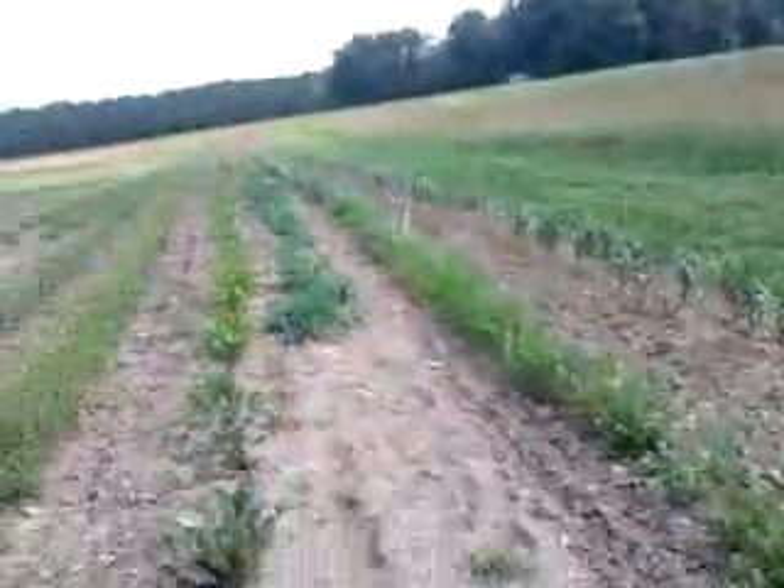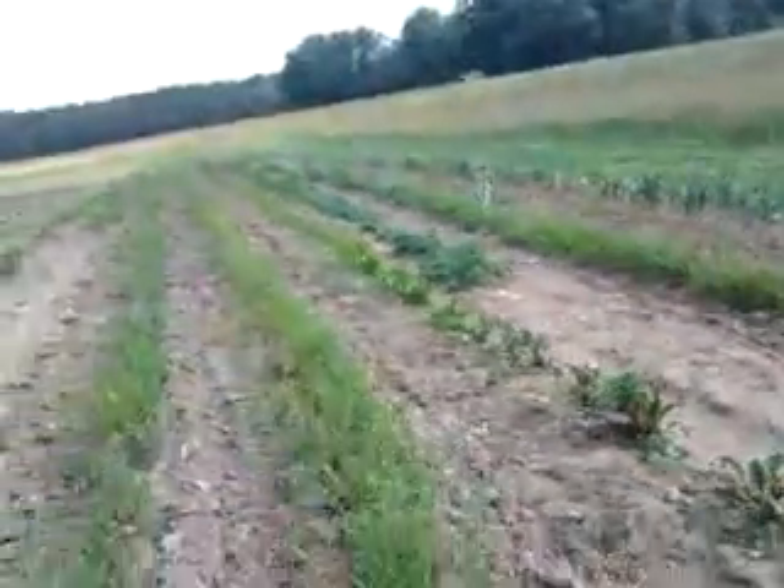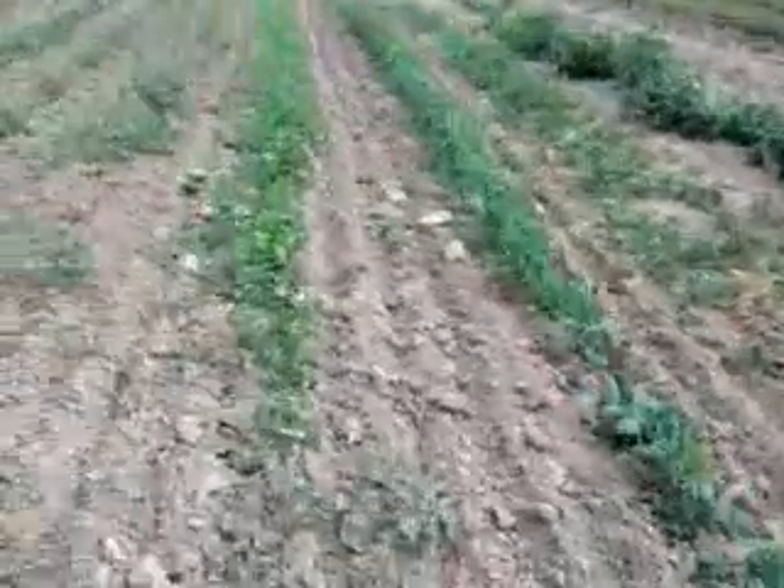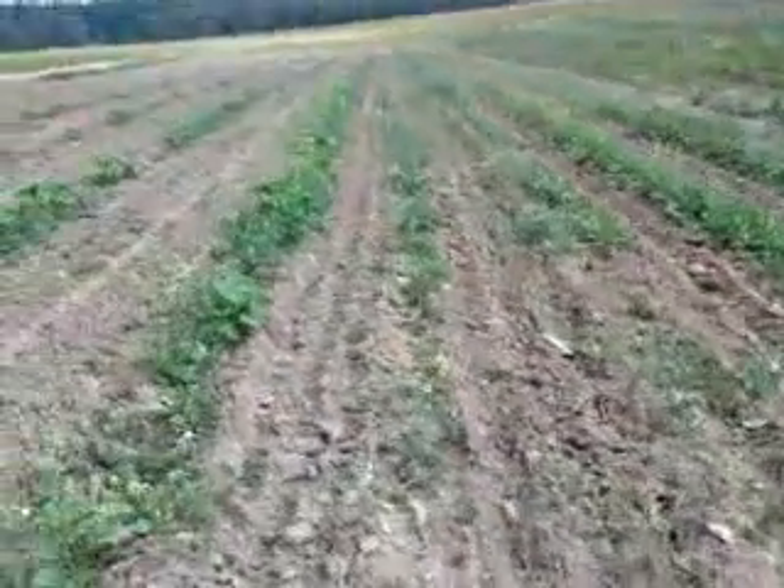Over here we've got garlic that's doing really well, we've got beets, radishes. As we move along here's some more peas. We're getting into some squashes.